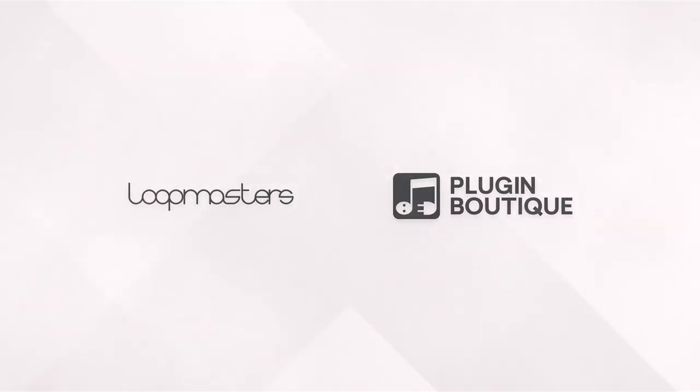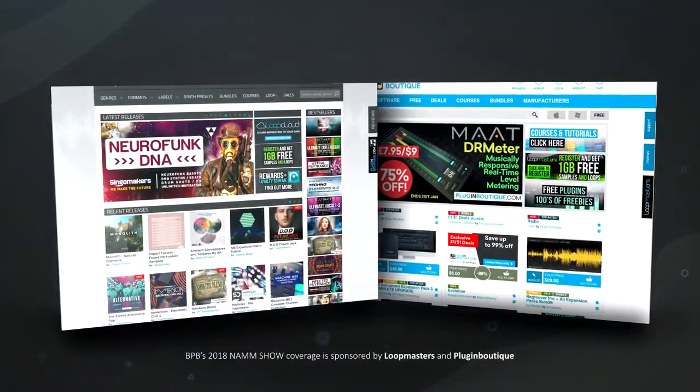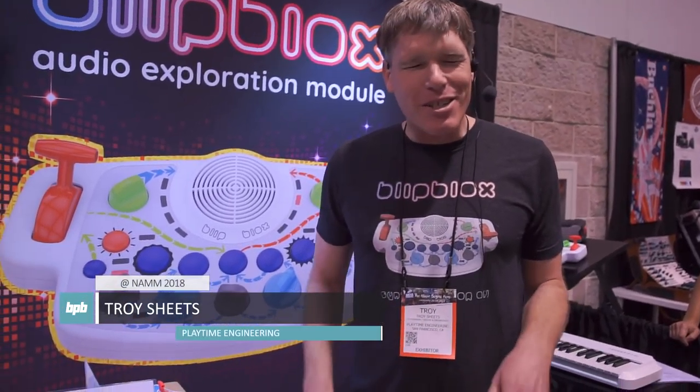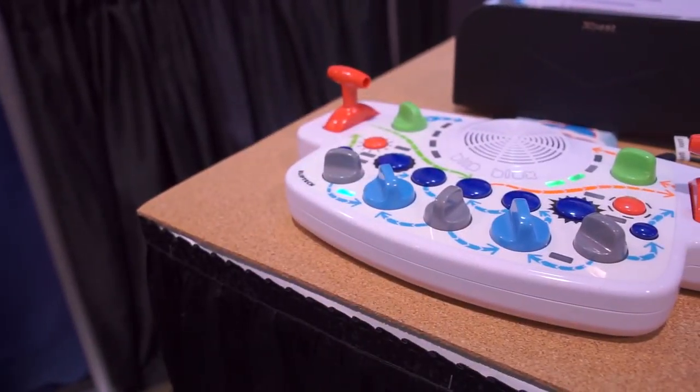BPB's 2018 NAMM show coverage is sponsored by Loopmasters and Plug-in Boutique. Hi, I'm Troy, the creator of the Blipplox. The Blipplox is a fully functional synthesizer that we've designed to be completely safe and fun for kids.